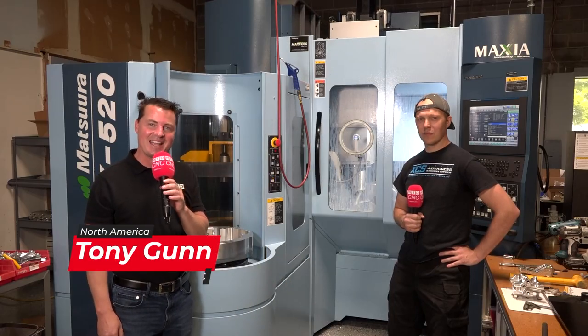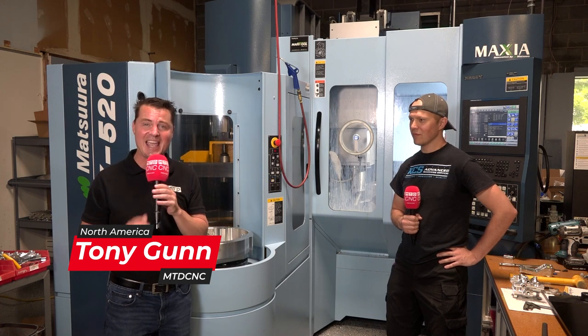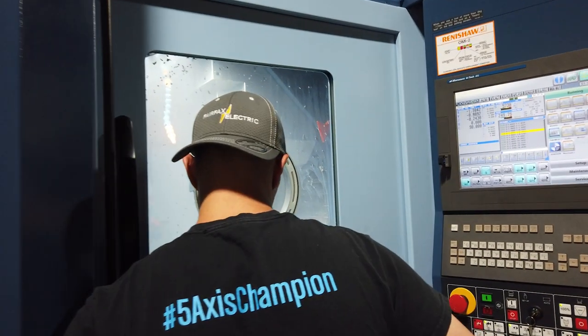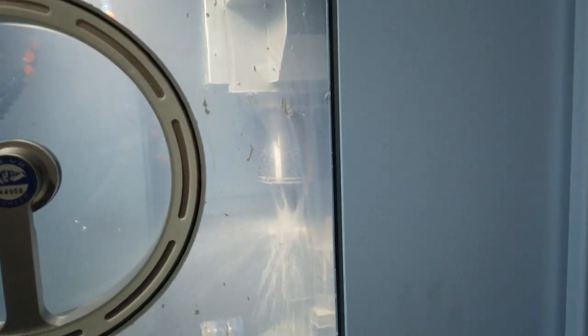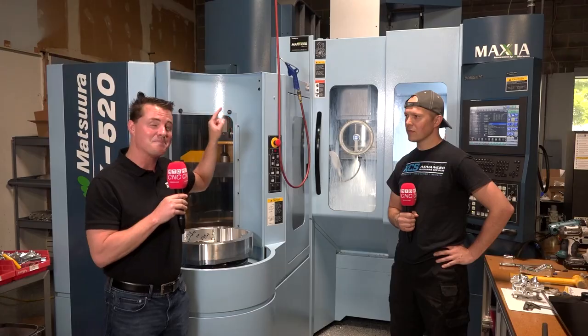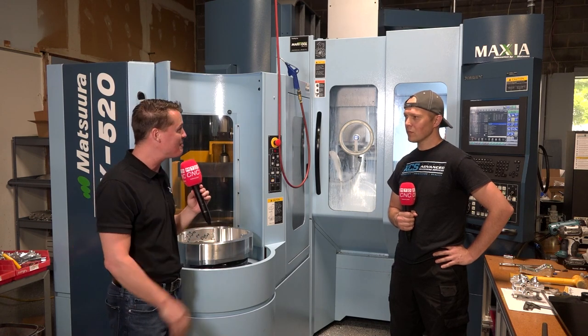Hello my friends, welcome back to MTD CNC North America. I'm with my buddy Kyle and we are at KCS. Kyle is a young guy that has really invested his time and resources into a very forward-thinking style of machining and programming. We have a truly exceptional story to share today that has to do with this Matsura machine we're standing in front of right now. Kyle, thank you for being on MTD.